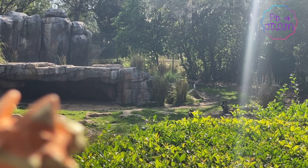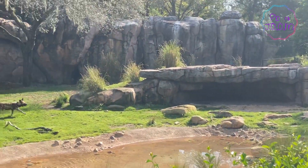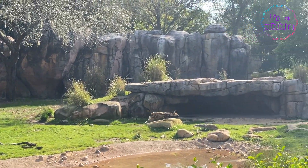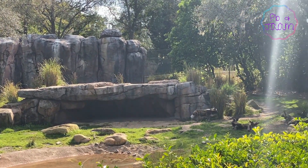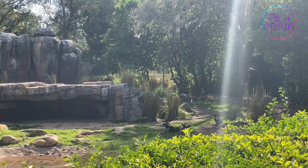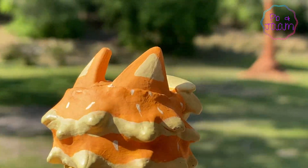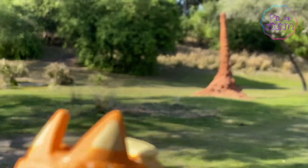Look over there — it's the painted dogs! They are the most successful hunters on the savannah. Wow, look at that mound. Wouldn't want to enter that — I guess that's for the termites.